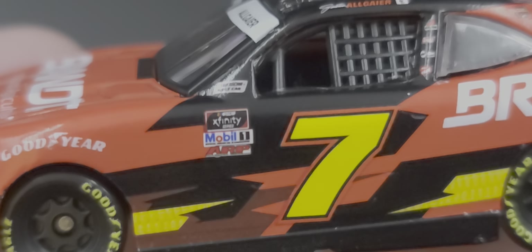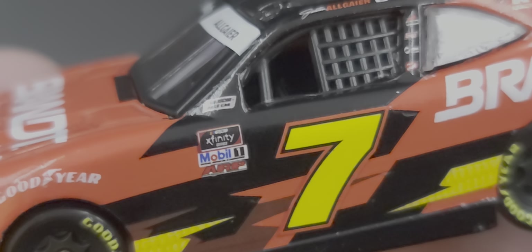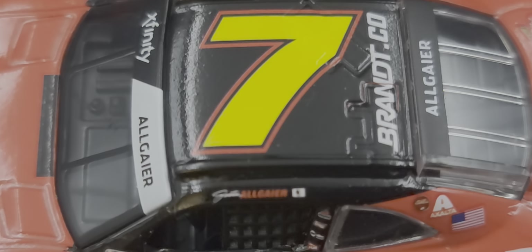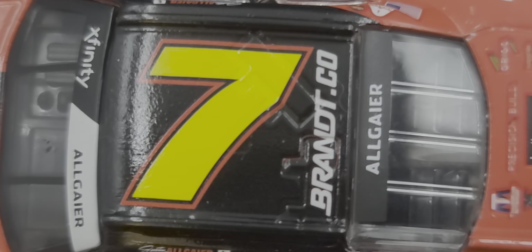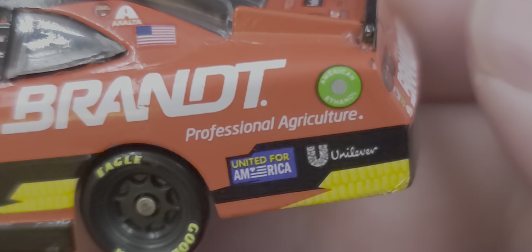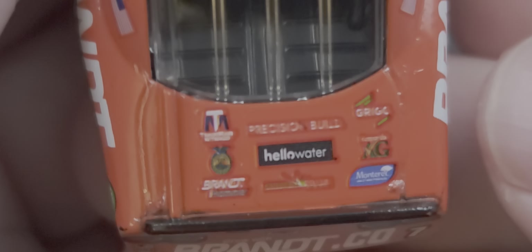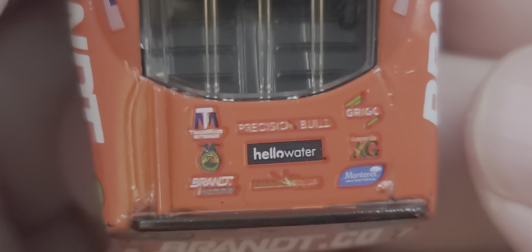Moving to the side, we have the seven on the door, NASCAR Race Car on the A-post, NASCAR Xfinity Series, Mode One, and ARP for contingencies. Got Justin Allgaier on the roof rail, the number seven, and Brandt.co on the roof. There are molded-in roof flaps, an Exalta American flag on the C-post, Brandt Professional Agriculture on the side, and United for America and Unilever on the quarter panel, along with American SNL Fuel and Buckeye.